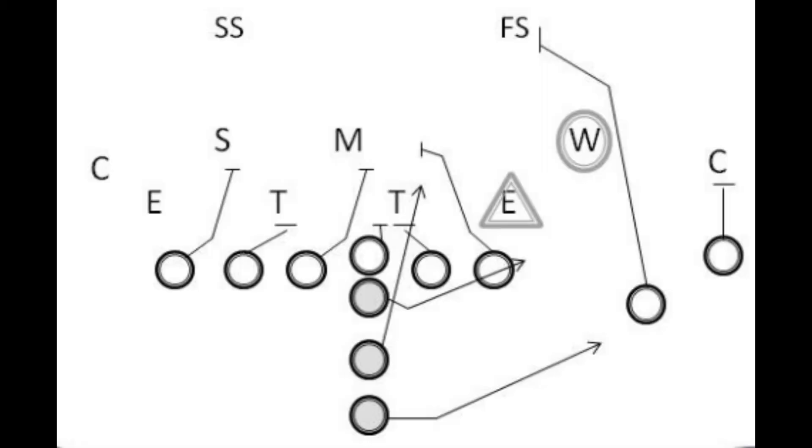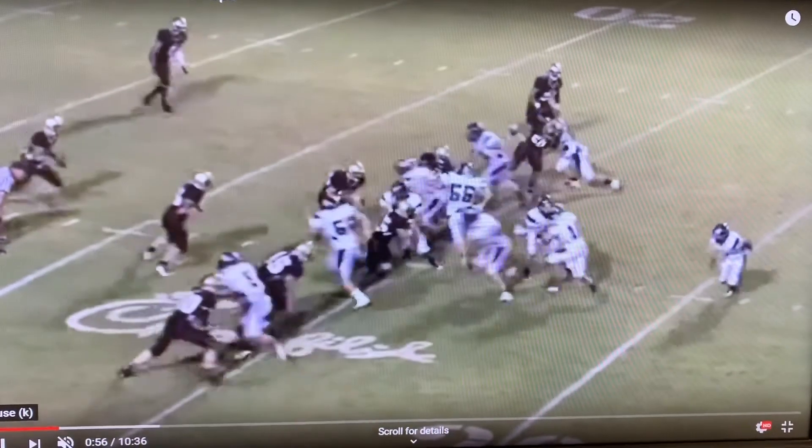During the same time the Wishbone was growing in popularity, coach Tom Osborne of the University of Nebraska was putting his spin on the I-Formation. Running the option out of the I-Formation, Osborne led the Huskers to national championships in 1970-71, 1994-95, and 1997.